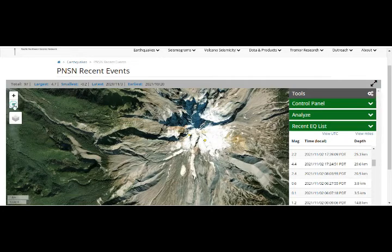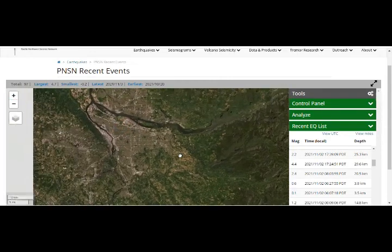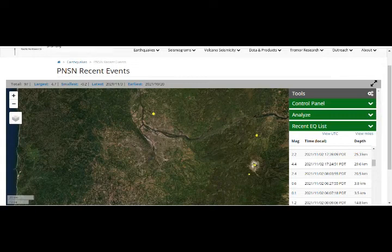Those are the glaciers, of course, and that's why you get the pyroclastic flows and the lahars running down. And it has happened towards what is today Portland, in the past.